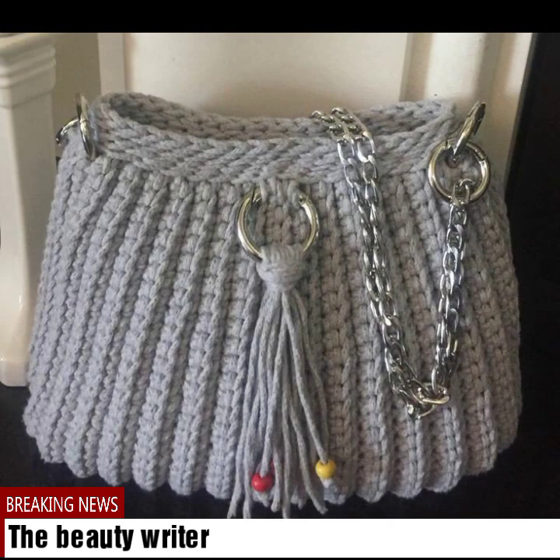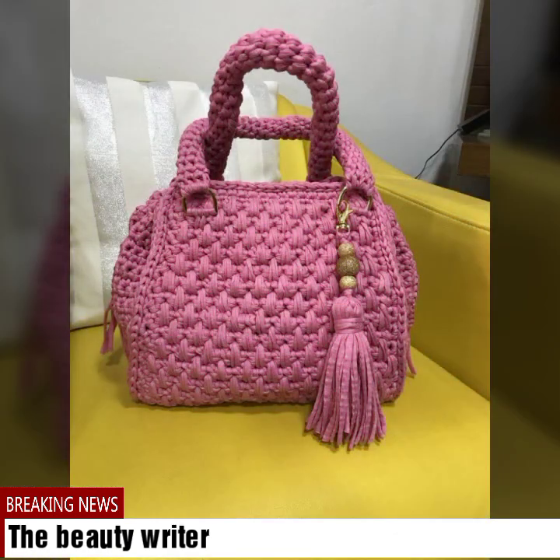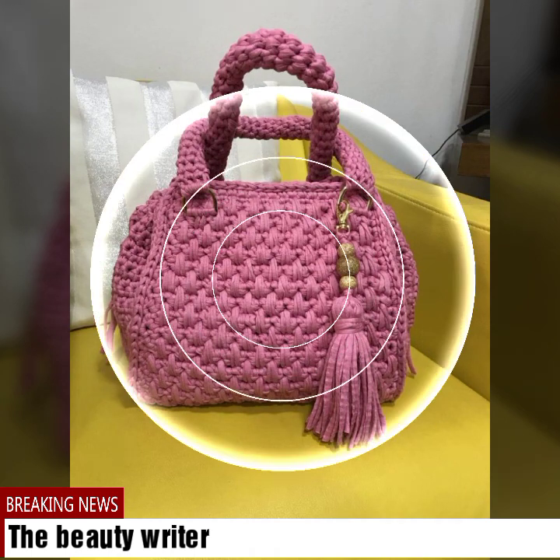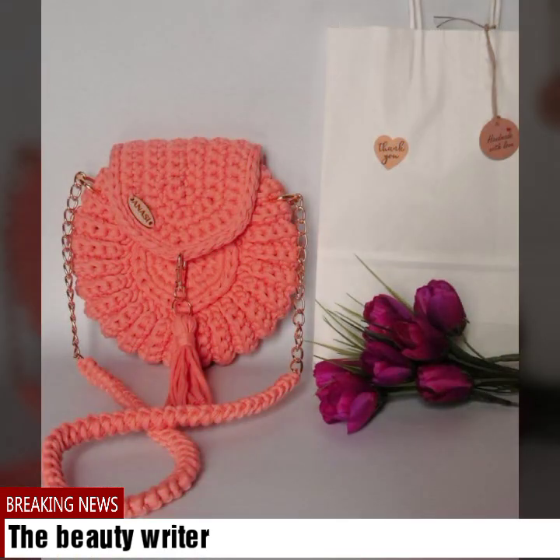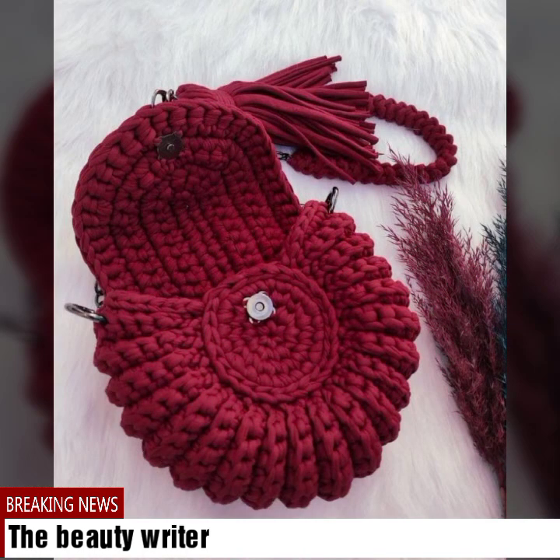If you like all the beautiful handbag collections on this most popular channel The Beauty Writer, please don't just watch — if you are new here, please subscribe to The Beauty Writer and press the bell icon button to get notifications of the best new uploads. Please share this beautiful collection with your friends and family members.